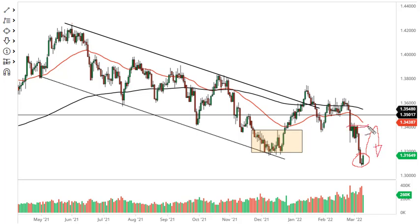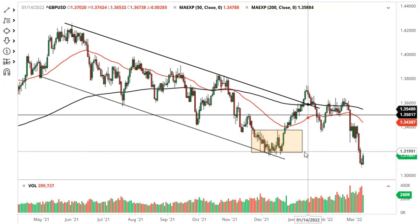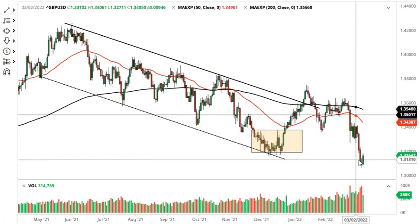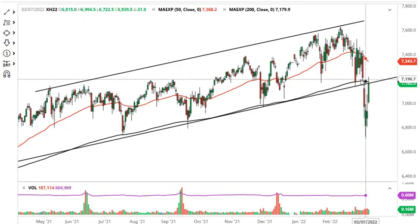1.34 should be a massive resistance barrier, and I do think that eventually we go looking towards 1.30. How long it takes to get there we'll have to wait and see, but 1.32 is an area that could even cause resistance, so just looking for that flush.